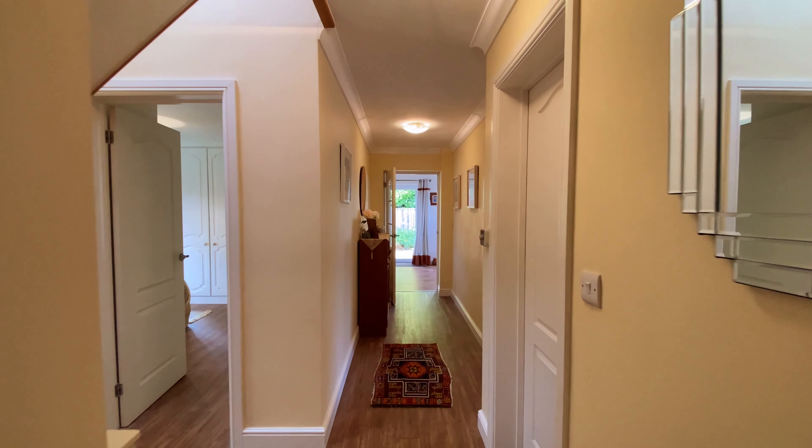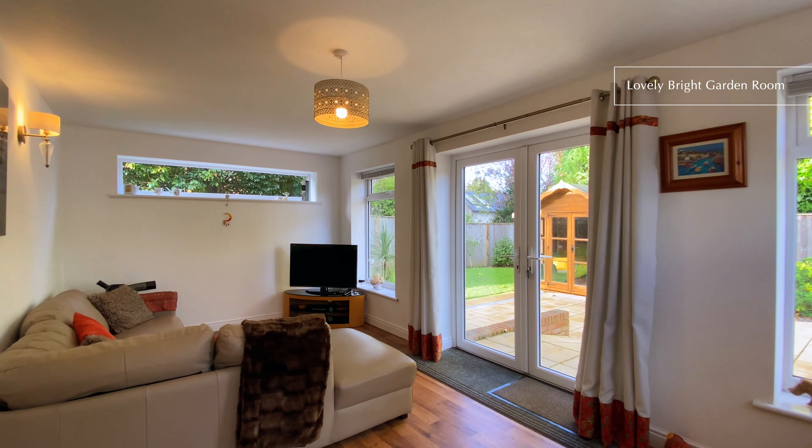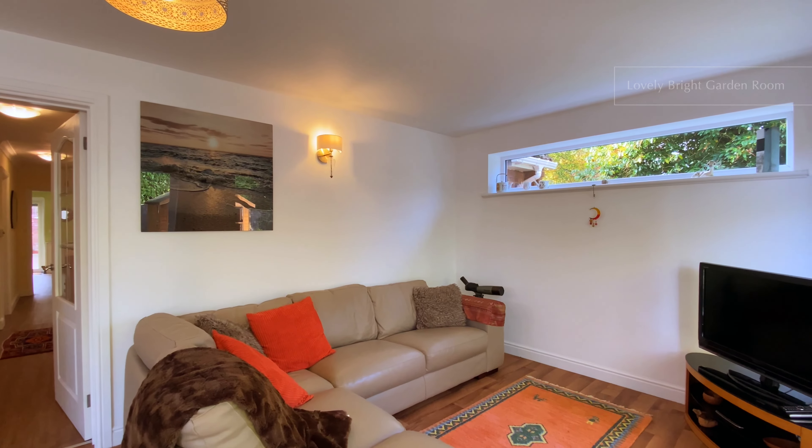Coming across the hallway to the other side of the property we'll find the garden room, a lovely bright triple aspect room with doors opening up to the garden.